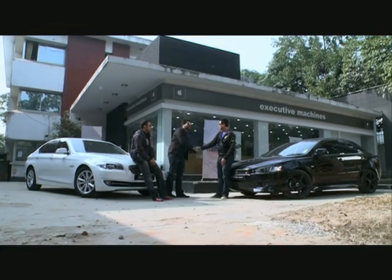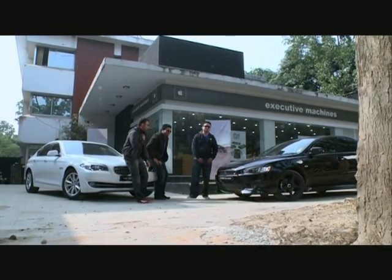Thank you for being on the show. It was my pleasure. Thank you for having me. It was a very nice car. Thank you very much. You're welcome.